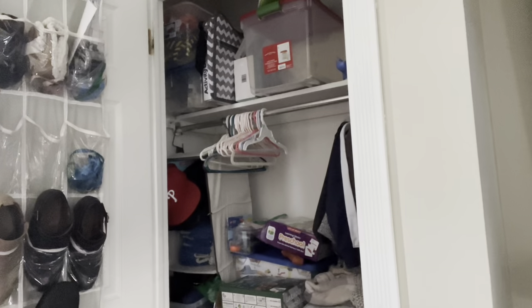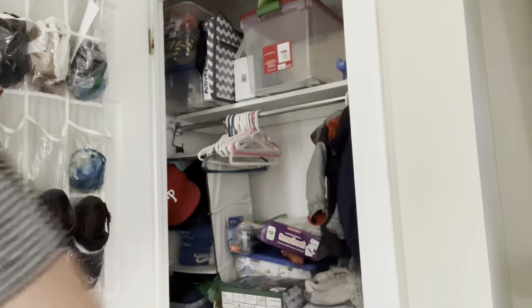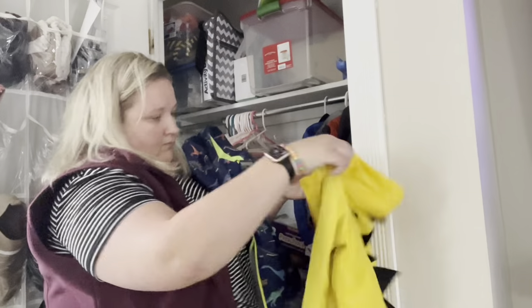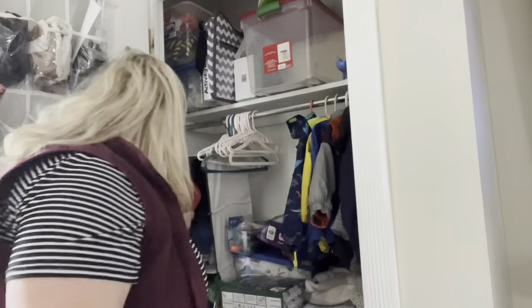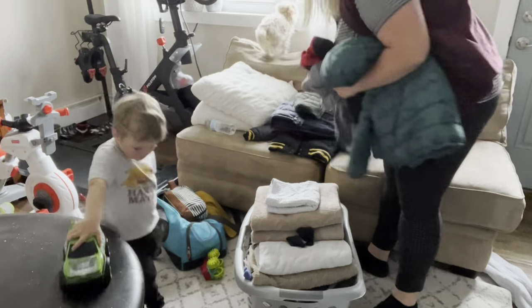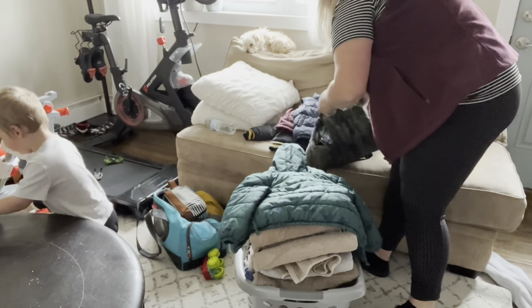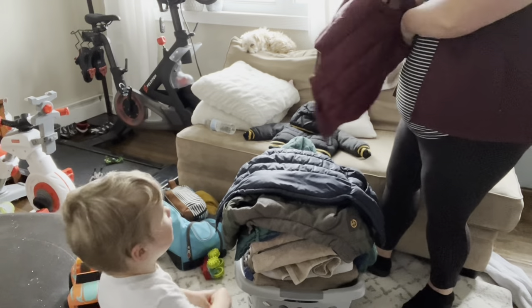I'm so grateful for our community because I got quite a few hand-me-down clothes up until about size 4T that I'm able to use for both of my kids. I know these clothes have been through at least three kids. Baby clothes usually hold up pretty well unless they have stains. I love that we can share and reuse these clothes, and I will be giving them away after we hopefully have another baby after the move and get settled in.